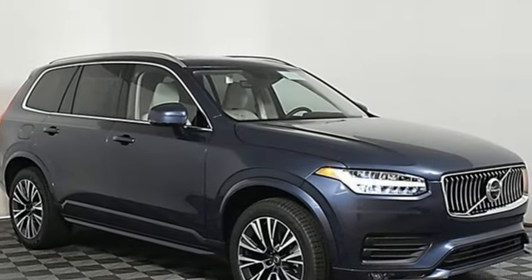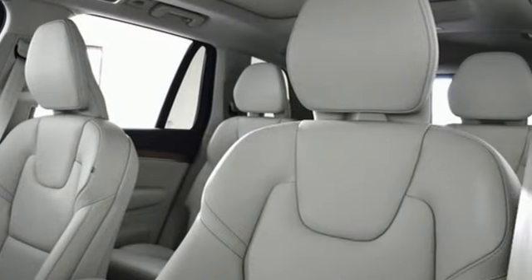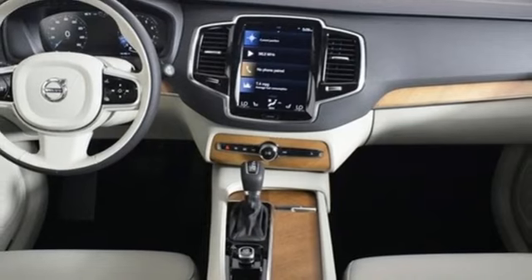Automatic transmission, four-wheel drive, streaming audio, Wi-Fi hotspot, multi-zone climate control, auto-dimming rearview mirror.